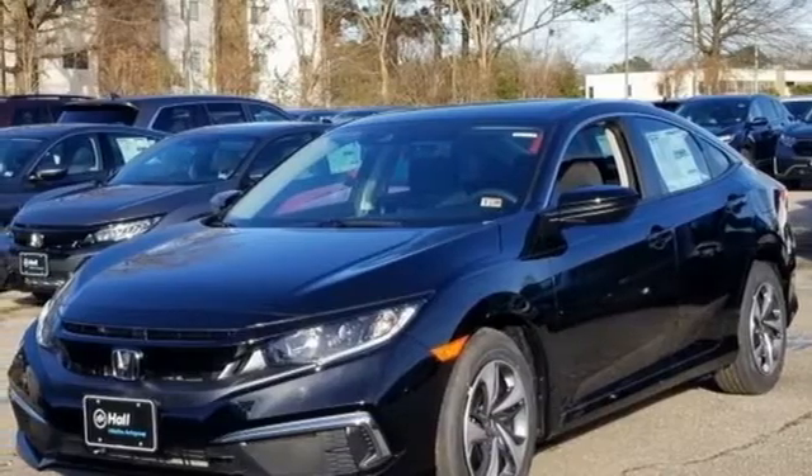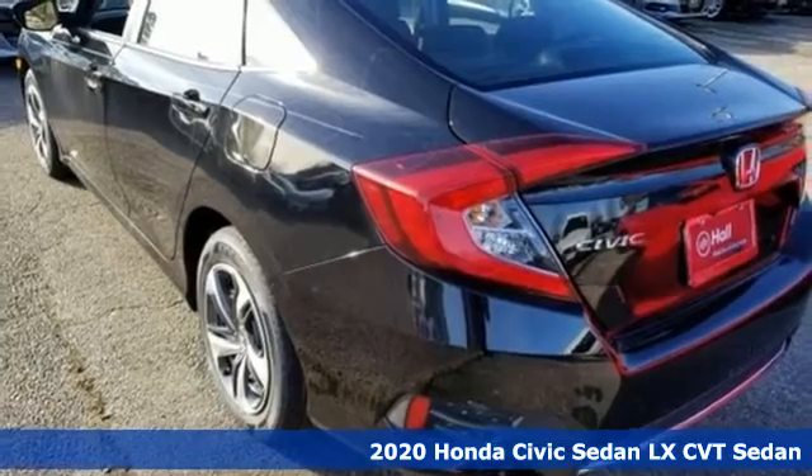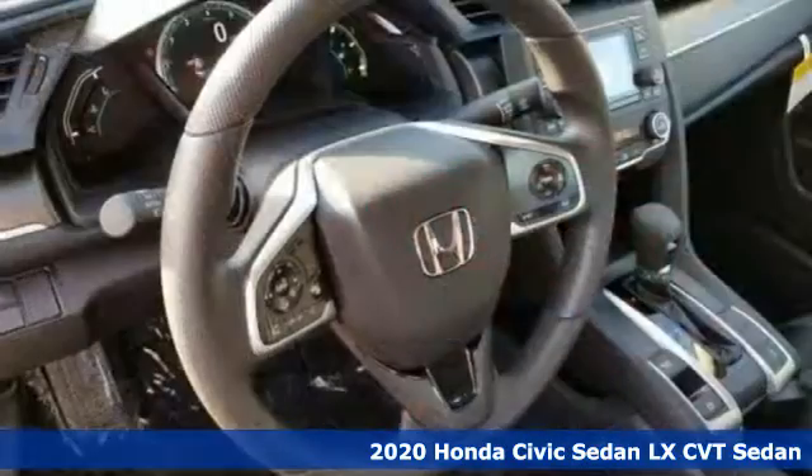It's a new 2020 Honda Civic Sedan. Get more mileage out of every drive with this Civic. It comes with great features you'll love.